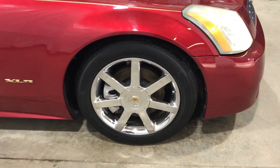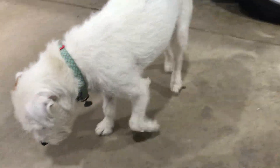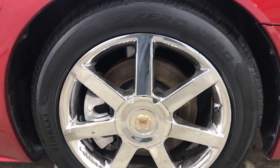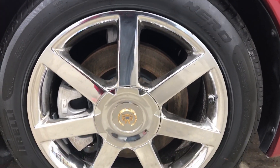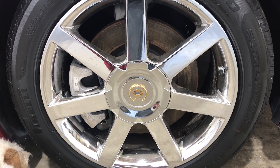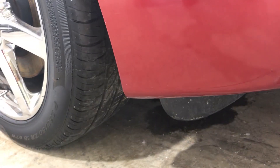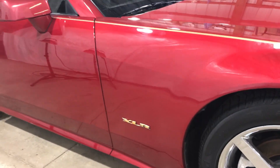A very nice wheel and tire set will be sold on here. These have Pirelli P Zero Nero P235/50ZR18 tires that are very nice. All of them have 9/32 tread. And the chrome is very nice on them all the way around.